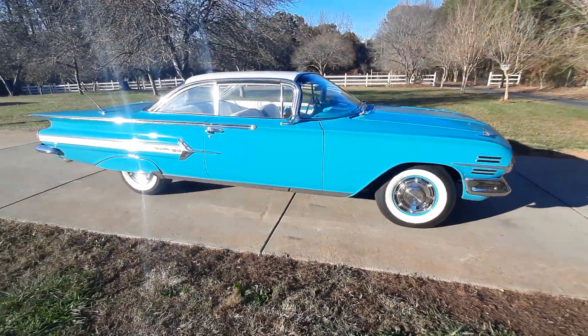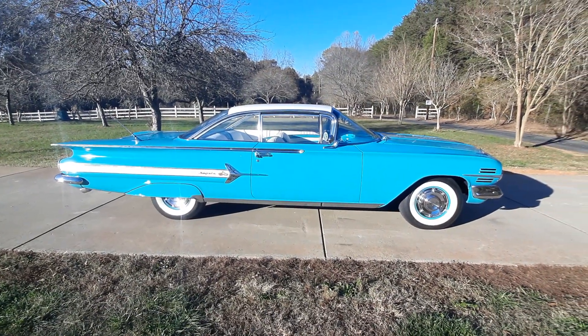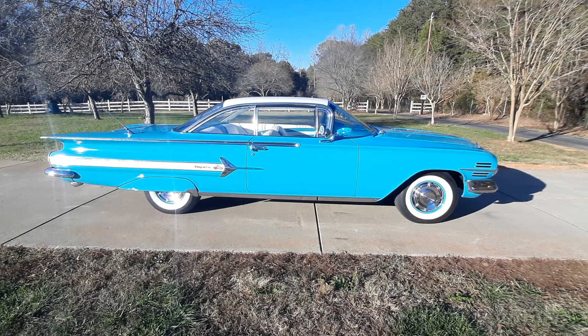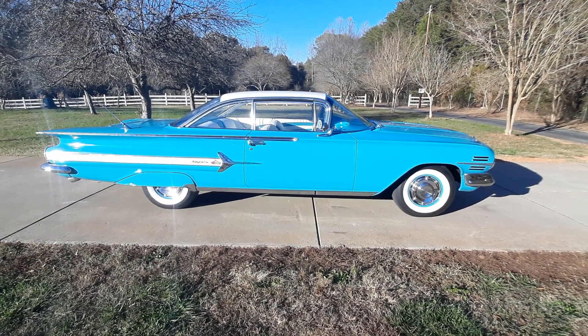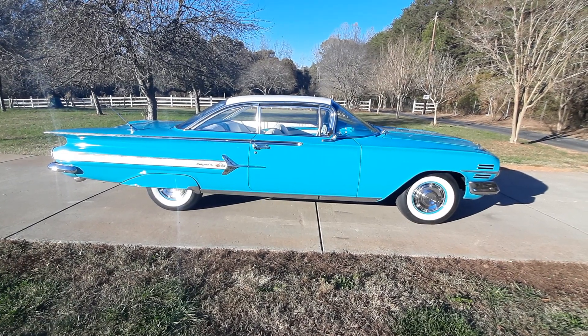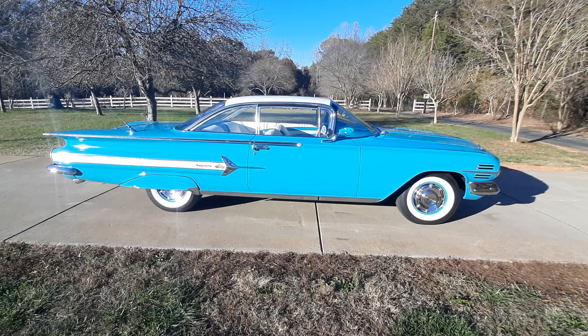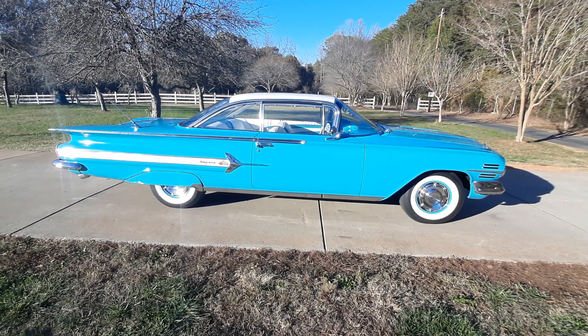This is the latest car here for sale at Rumley Motors in Greensboro, NC. If you're interested in this car, give us a call or send us a message — we'll be glad to help you out. We can also set up shipping nationwide for you. Make sure you like, comment, and subscribe to our channel for more videos and cars like this for sale. Rumley Motors, Greensboro, NC.